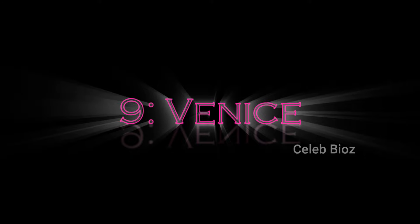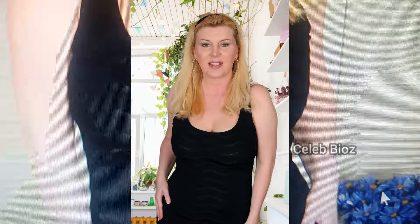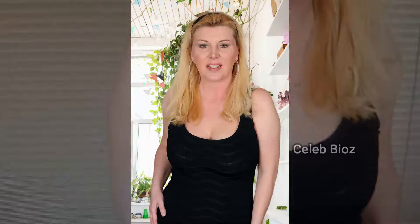Number nine: she's flaunting a ruched sleeveless basic midi party dress. The sleek, fitted design is both cute and stylish, perfect for a night out. The outfit link is available in the video description.